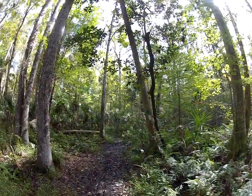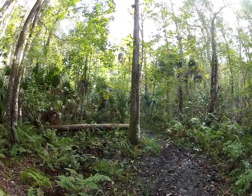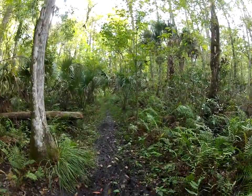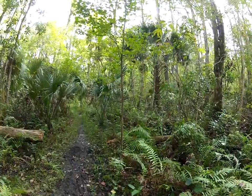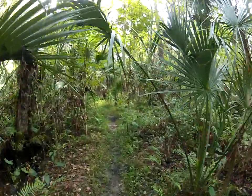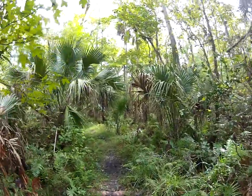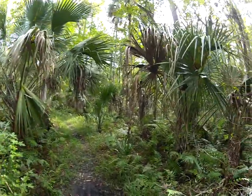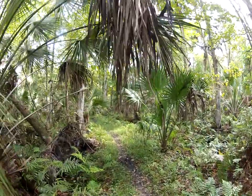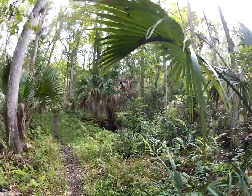Hey folks, Florida Trailblazer checking in with you on this hike right now in the Wekiwa Preserve, hiking through this swampy part of the preserve, which is a cypress swamp. I entered this preserve via Kelly Park, which takes you along Rock Springs Run. While hiking in that park, I found the boundary to this preserve because the park is pretty much in the Wekiwa Preserve, so I crossed over the boundary onto this trail, and that's where I'm at right now.